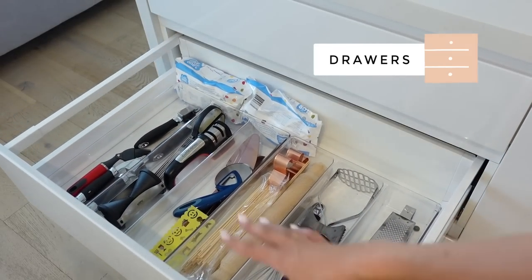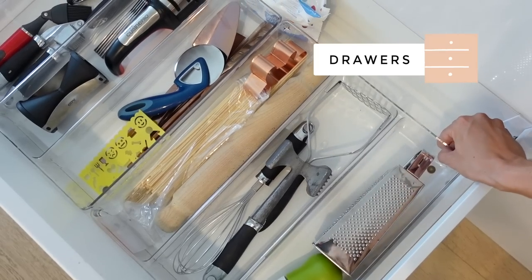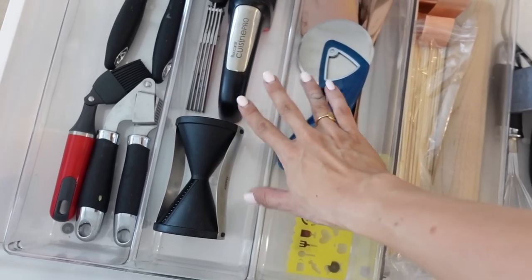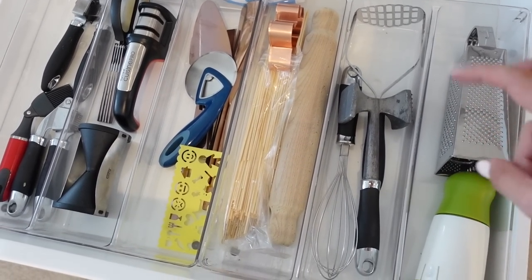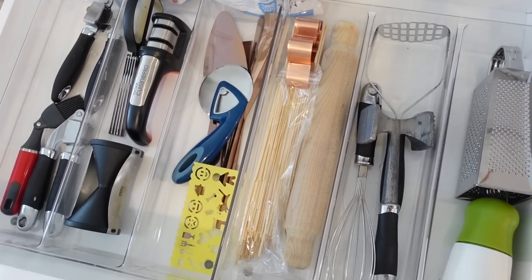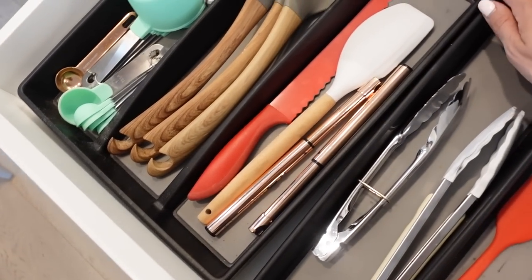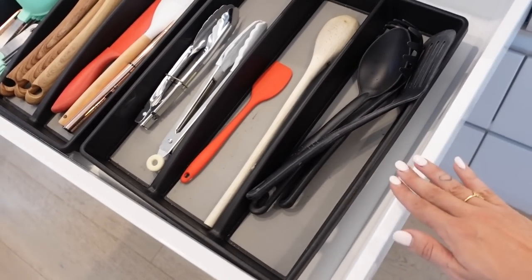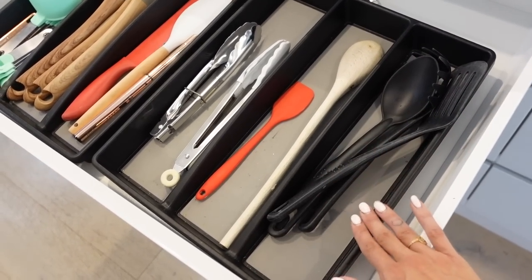So here is the drawer that always goes under the cutlery — the one with all the random kitchen utensils. I grabbed these clear dividers from Kmart and was able to fit two in. It keeps things more organized. For cooking utensils I've got the larger ones from Kmart as well. If you find drawer inserts slide around, you can get silicone drawer liners — pop that underneath and it will hold everything in place.